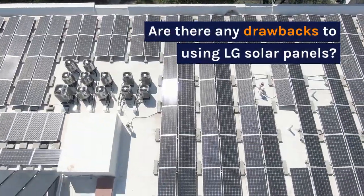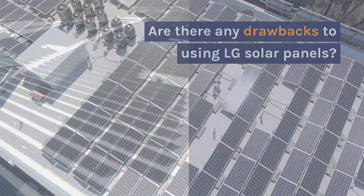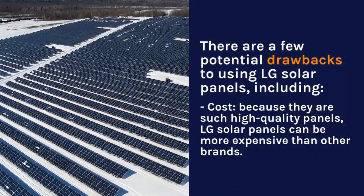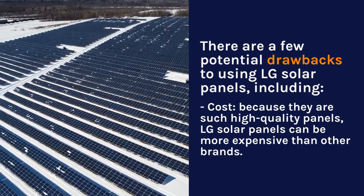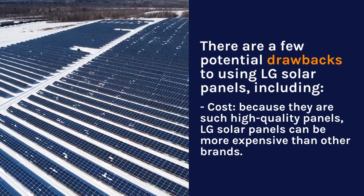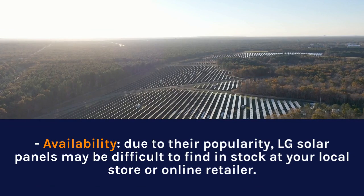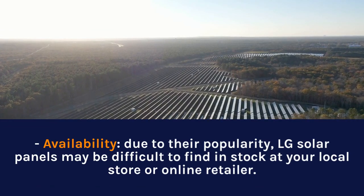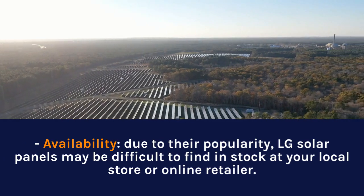Are there any drawbacks to using LG solar panels? There are a few potential drawbacks, including cost. Because they are such high-quality panels, LG solar panels can be more expensive than other brands. Additionally, due to their popularity, LG solar panels may be difficult to find in stock at your local store or online retailer.